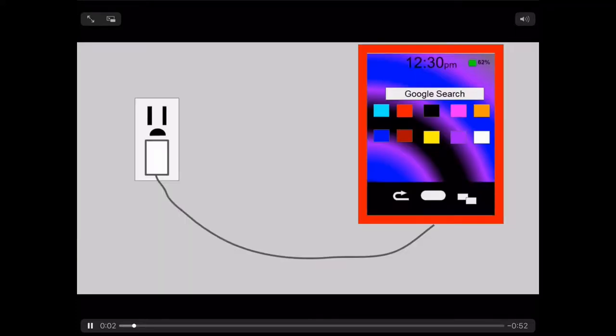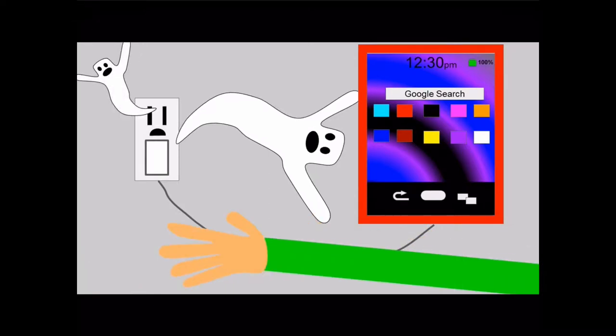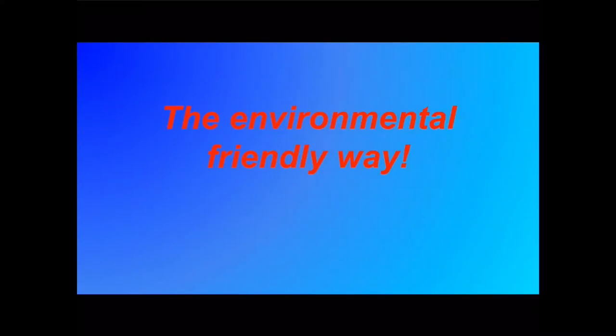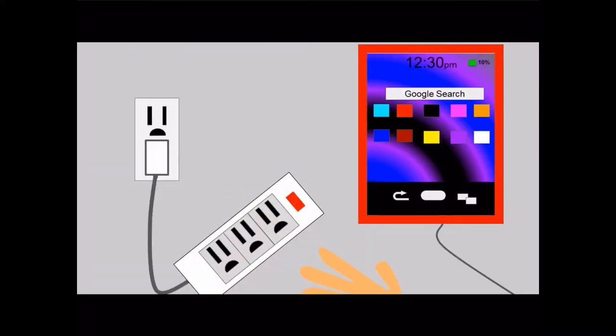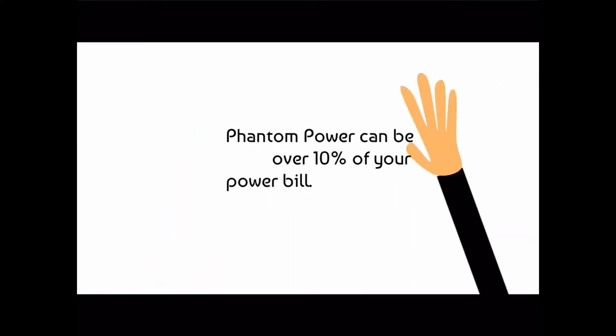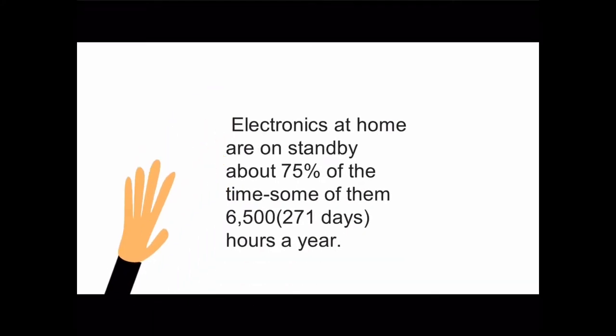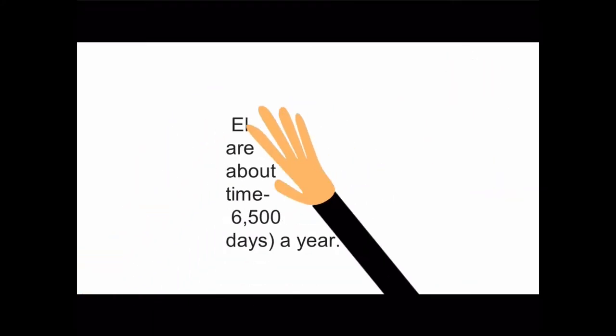Phantom Power. The environmental friendly way. Phantom Power can be over 10% of your bill. Electronics at home are on standby about 75% of the time — some of them 6,500 hours a year.